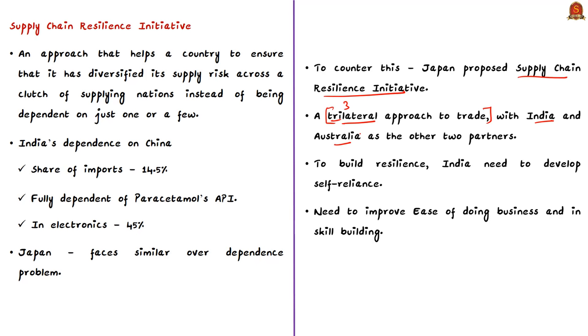The other two partners proposed by Japan are India and Australia. Similar to India and Japan, Australia is also highly dependent on China — China is Australia's largest trading partner, accounting for 32.6% of Australia's exports. During COVID-19, antagonism between Australia and China was on the rise as Australia pushed for a global inquiry on COVID-19.